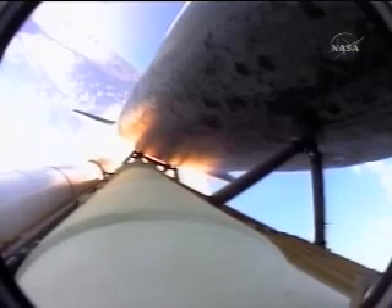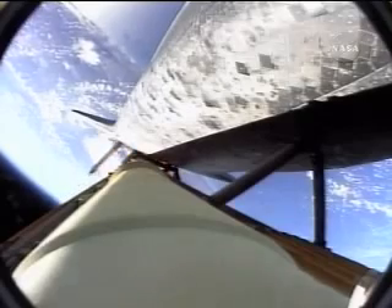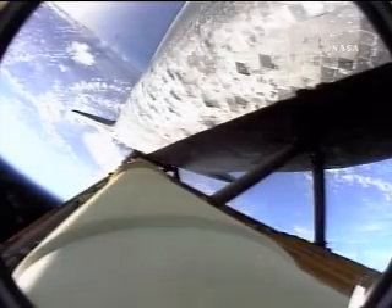Down on the mid-deck are Mike Fossum, Aki Hoshide, and Greg Chamitoff, heading for a half year on the International Space Station. One minute 45 seconds into the flight, Discovery 22 miles in altitude, 23 miles down range, standing by for solid rocket booster separation. Copy staging — booster officer confirmed staging, a good solid rocket booster separation.